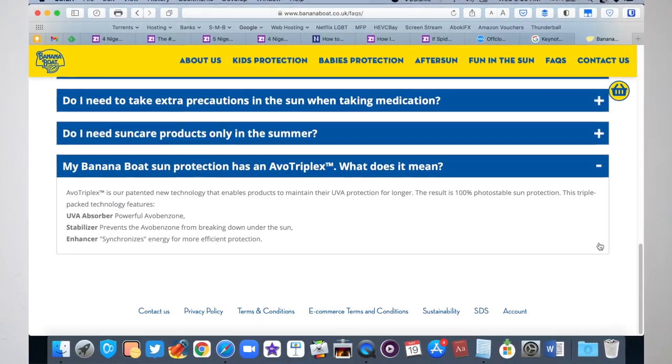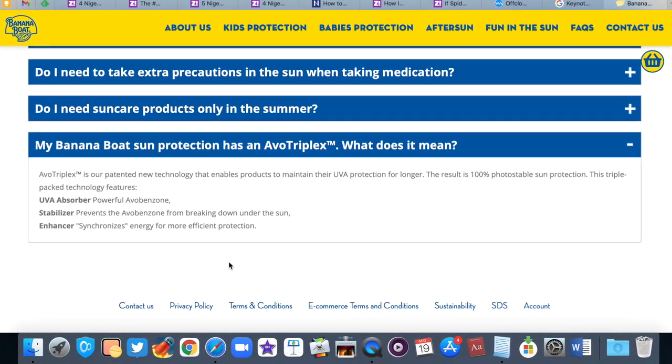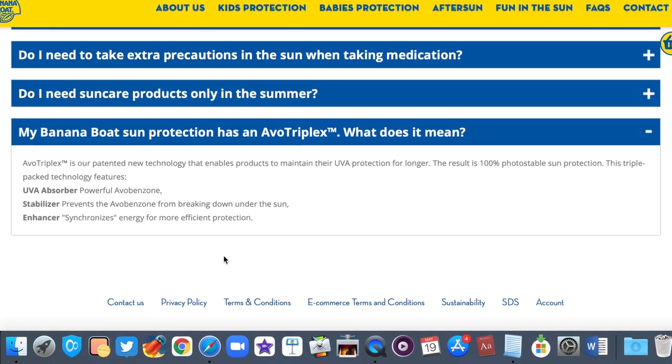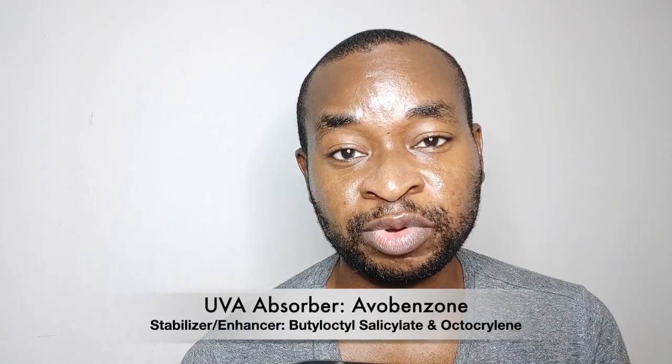So the brand defends the high UVA protection rating with their Evo Triplex trademark, which manages to photo-stabilize the sunscreen using a UVA absorber, a stabilizer, and an enhancer. The UVA absorber is avobenzone, and the stabilizer and enhancer is butyloctyl salicylate.